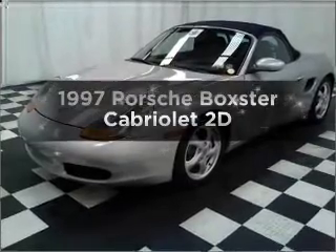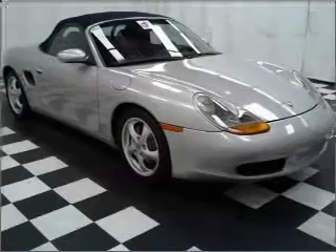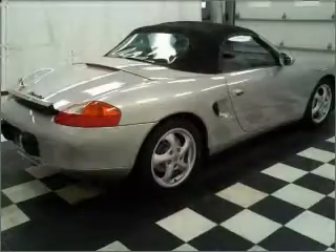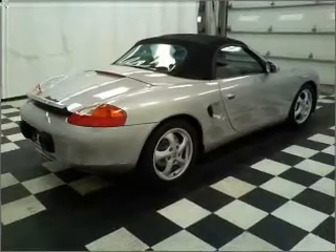If you're looking for a first-rate auto, this one could be yours today. With a reliable engine connected to a manual transmission that'll keep you in touch with your vehicle. Stand out from the crowd with premium wheels. Anti-lock brakes help you bring your vehicle to a safe stop.